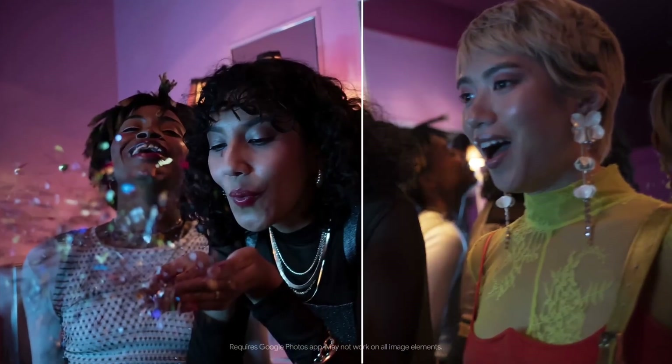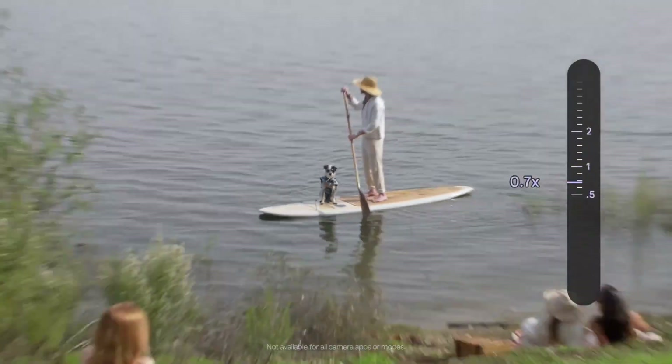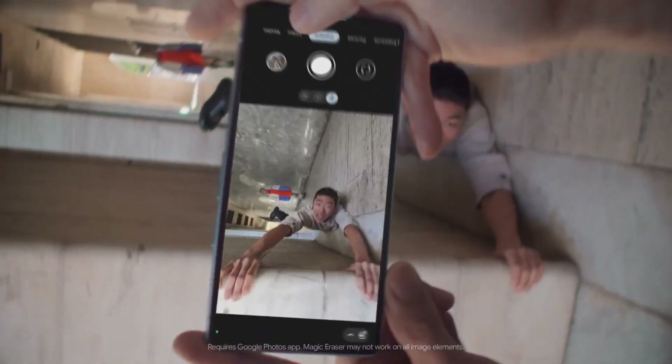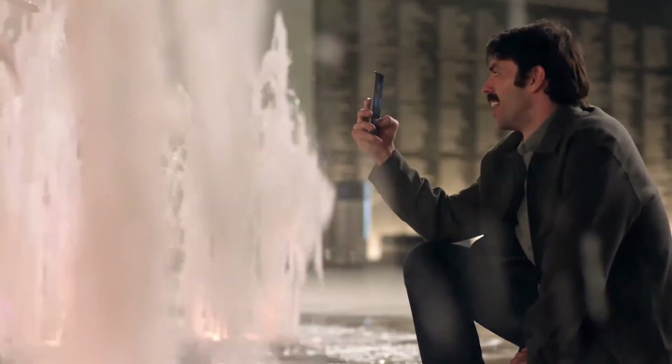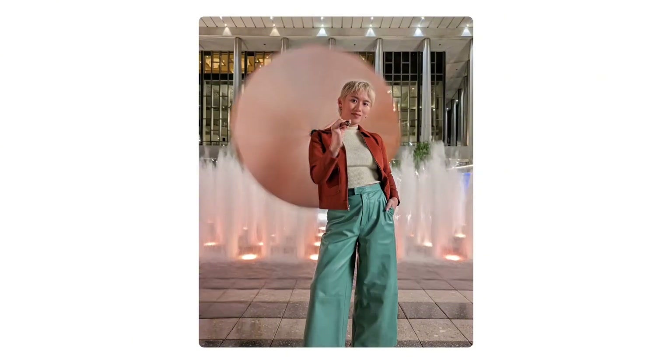The device features a 6.1-inch OLED display with a high refresh rate, providing crisp and vibrant visuals that bring your favorite content to life. The camera is where the Pixel 7a truly shines, with a 12.2-megapixel rear camera that captures stunning photos and videos with unparalleled clarity and detail. With advanced software features like Night Sight, Portrait Mode, and more, you'll be able to capture life's precious moments like never before.